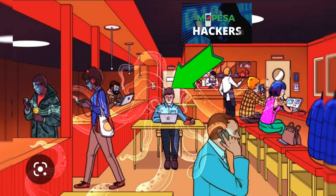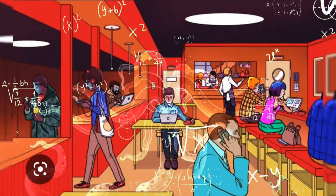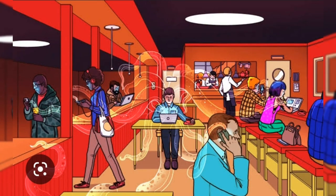If you must use public wifi, then avoid using apps that contain any personal or financial information to mitigate the chance of it being stolen. The biggest threat to free wifi security is the ability for the hacker to position himself between you and the connection point. So instead of talking directly with the hotspot, you're sending your information to the hacker, who then relays it on.